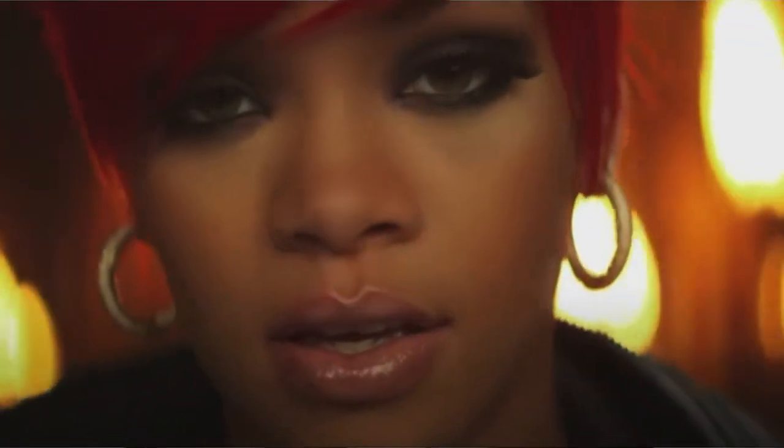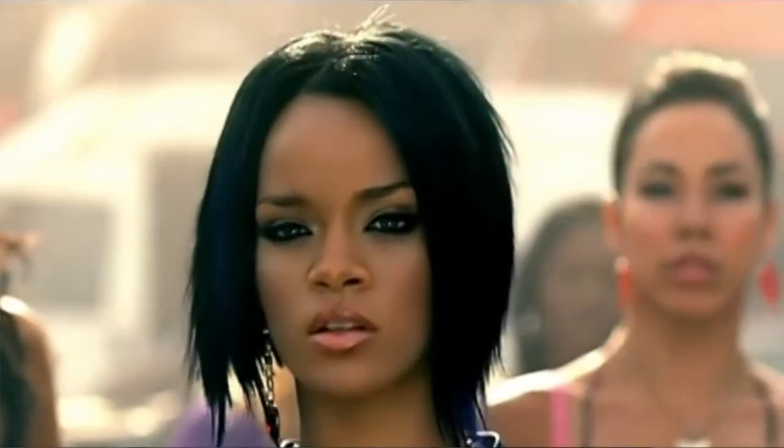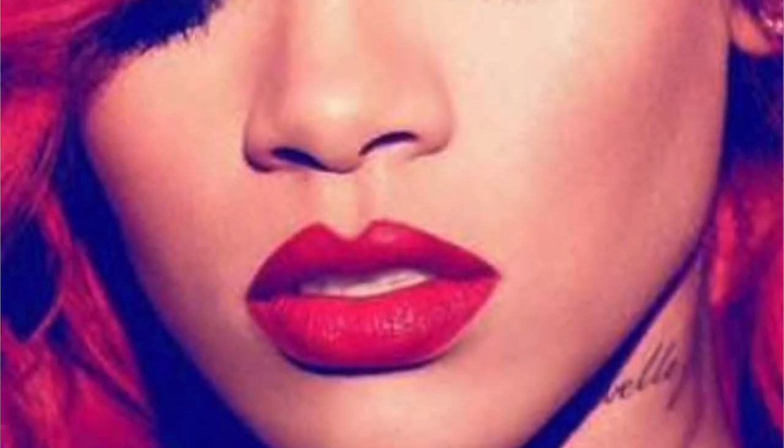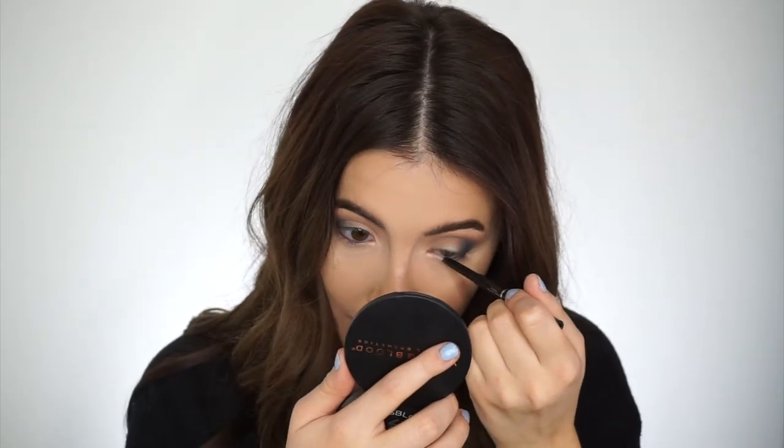The next one is Rihanna, and I couldn't pick a video because she is rocking the smoky eye with a nude lip in each one. She's rocking it in 'Umbrella,' 'Love the Way You Lie,' 'Only Girl in the World,' and even 'Shut Up and Drive.' All of those songs were so good. I loved 'Shut Up and Drive' when I was little. And then 'Only Girl in the World' — that whole album 'Loud' is just incredible. I got it for Christmas as a CD when I was 13 and I loved every song on that album.